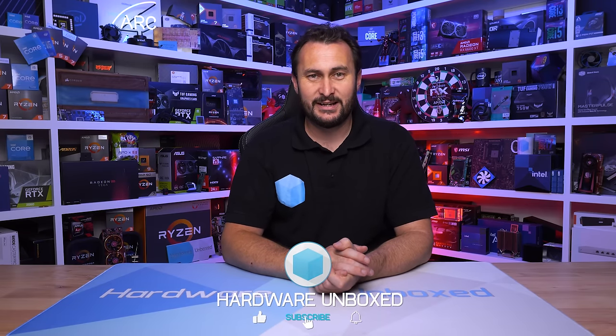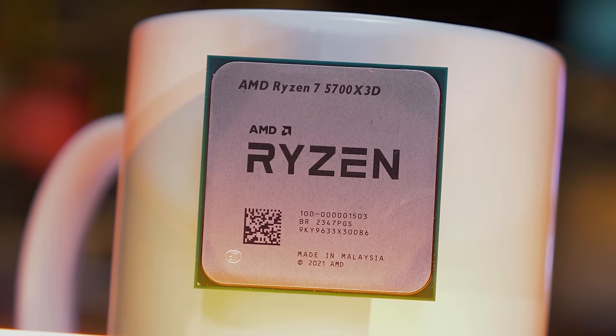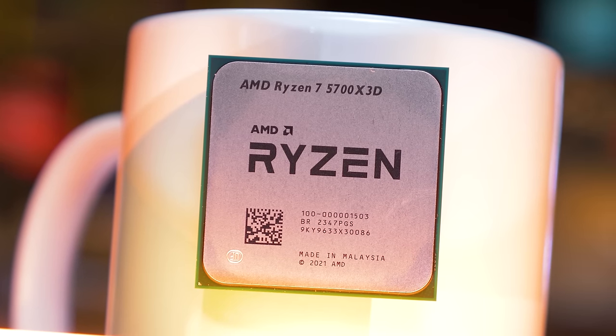That's going to do it for this video. If you enjoyed the testing, please do give it a like. You can subscribe for more content, and we also have Floatplane and Patreon. If you want to become a Harbour Box community member, you get access to our exclusive Discord server, monthly live streams, behind-the-scenes content, and Q&As. If you're interested, check it out — but if not, perfectly fine. I won't hold it against you, and I'd like to thank you for watching. I'm your host, Steve. See you next time.